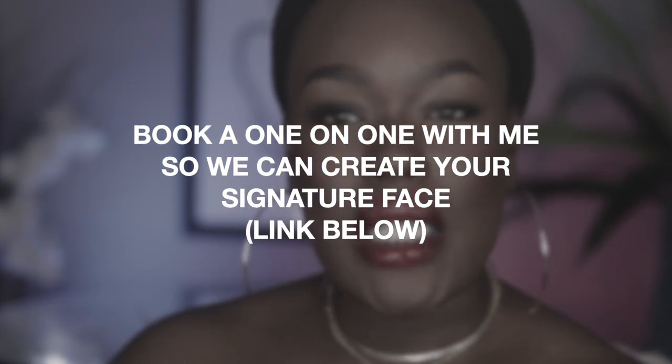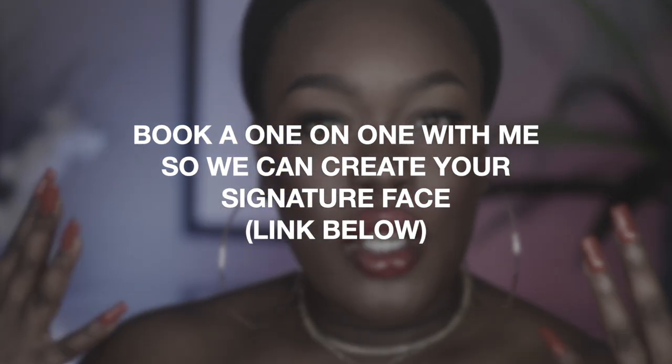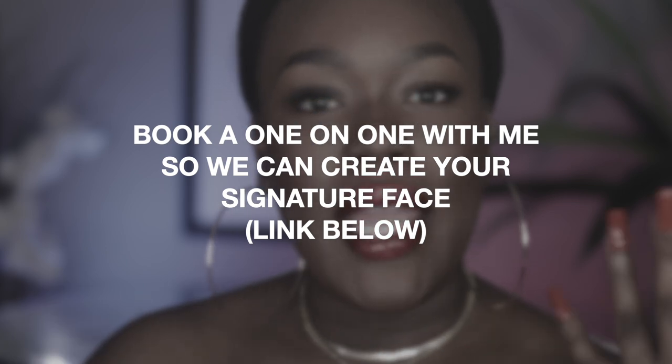Speaking of signature face — I do have one-on-ones now. If you'd like to book with me one-on-one, I can help you create your signature face from the ground up. I can help you pick out exactly what you need to amplify your beauty, put your beauty on a pedestal, give you a shopping list, and help you work through all the information that's out there, because it can be really confusing. I'll have that link in the bottom bar.